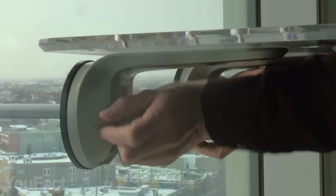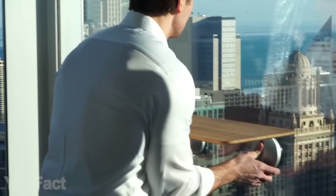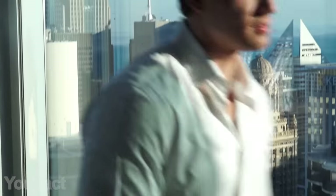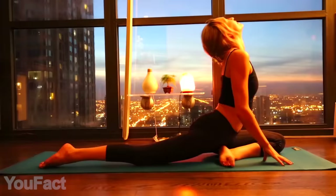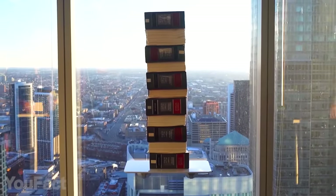It can stay that way for weeks and months, but it might need some adjustment in case of temperature changes. And don't worry, the discs won't leave any marks on your window. Thanks to the sturdy aerospace-grade components, the desk holds up to 40 pounds — it's tougher than it looks.